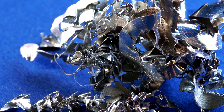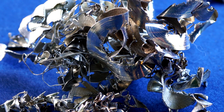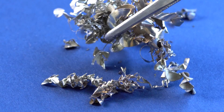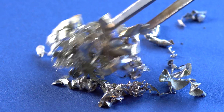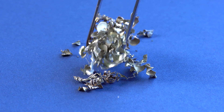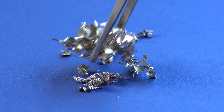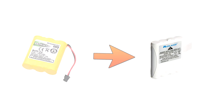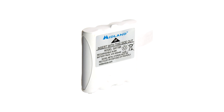Pure cadmium flakes don't look any different from those of magnesium, but as soon as I touch it with tweezers, the difference becomes clear. In contrast to magnesium, cadmium is a very soft metal and also very toxic. That is the reason why nickel-cadmium batteries have been substituted by nickel metal hydride batteries.